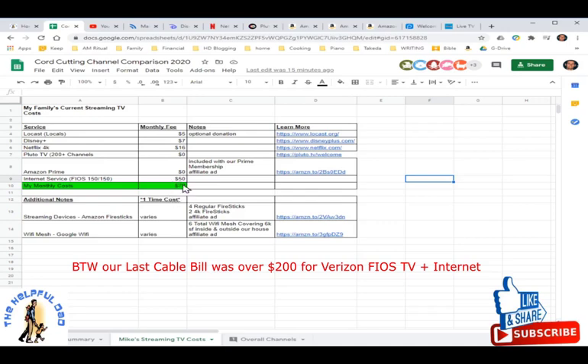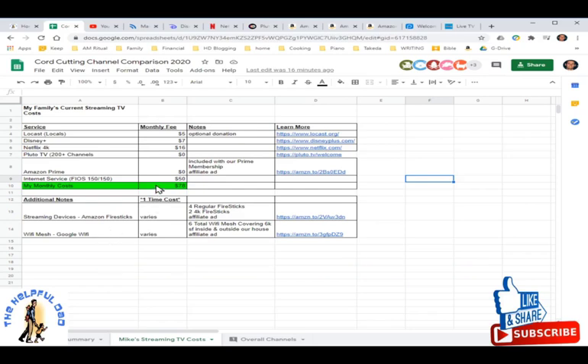Here's what I'm currently using — I'm paying a total of $78 a month. I've got an app called Locast, a non-profit service for my local channels, which I make a $5 monthly donation to. We use Disney Plus for Disney movies and Star Wars, the maxed-out version of Netflix, Pluto TV with 200 channels of free content, and Amazon Prime which is included in our Prime membership. For internet we pay for 150 Mbps, which covers six TVs and a bunch of iPads with no buffering. We use Amazon Fire Sticks and Google Wi-Fi mesh covering about 6,000 square feet inside and outside our house.